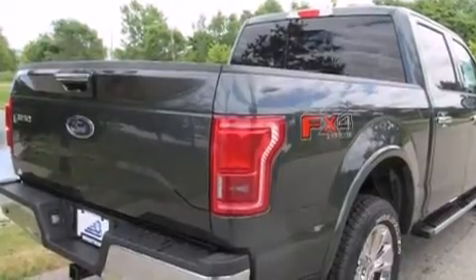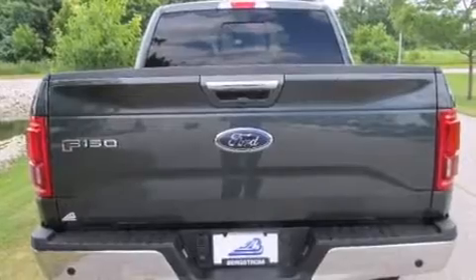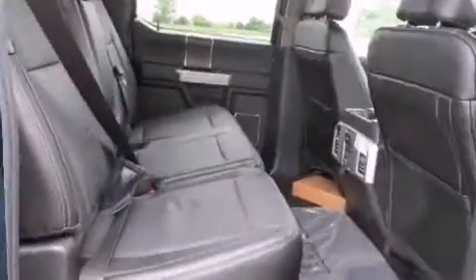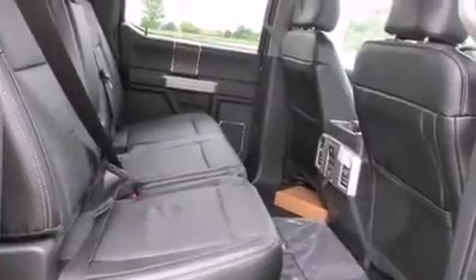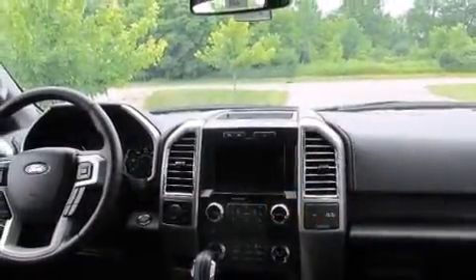It's equipped with tons of terrific amenities, but it won't break your budget. Such as remote keyless entry, front and rear reading lights, adjustable headrests in all seating positions, heated steering wheel, heated door mirrors, adjustable pedals, and leather upholstery.